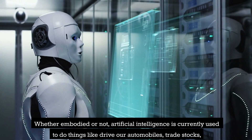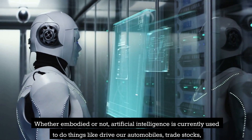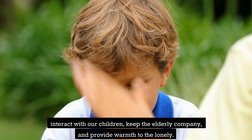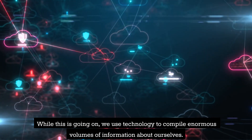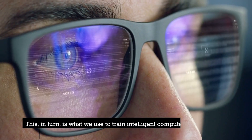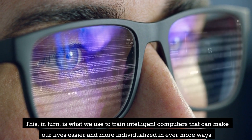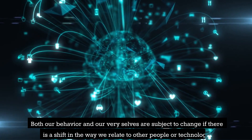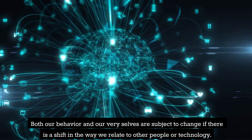These days we can build computers sufficiently intelligent to compete with and even outperform us in a variety of domains. Whether embodied or not, artificial intelligence is currently used to drive our automobiles, trade stocks, interact with our children, keep the elderly company, and provide warmth to the lonely. We also use technology to compile enormous volumes of information about ourselves, which we use to train intelligent computers that can make our lives easier and more individualized in ever more ways.